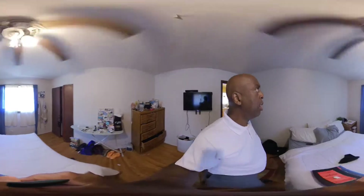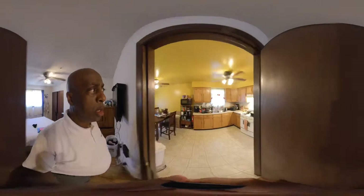Bedroom number three — again, you can feel it's nice and wide, very comfortable, a lot of space here.